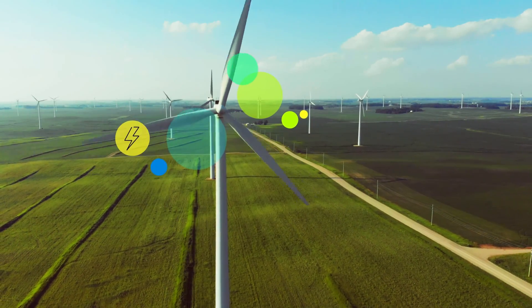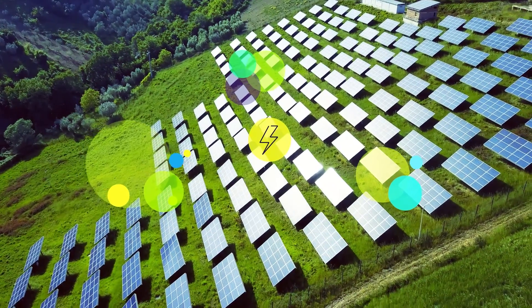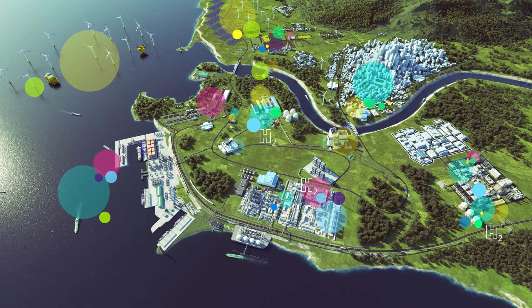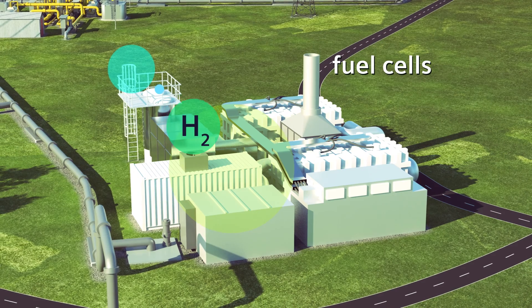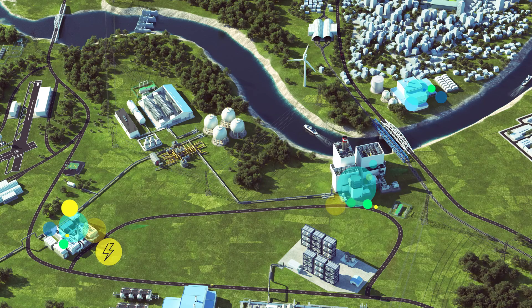Electrical power is largely generated from renewable sources, but they are intermittent and don't always match demand on our electricity grids. Flexible gas turbines and banks of fuel cells running on stored hydrogen can balance the grid when renewable power isn't generating sufficiently.